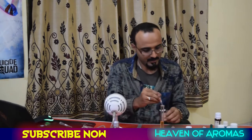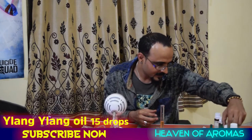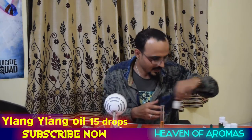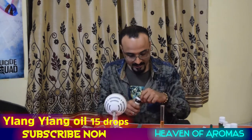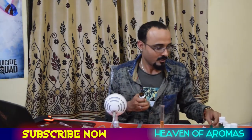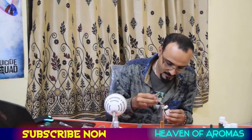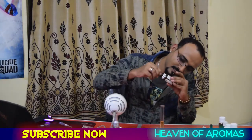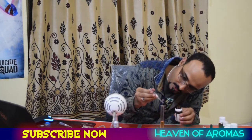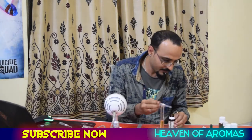Now I'm going to add ylang ylang. It smells so good — it's one of my favorites. I use ylang ylang every day in my room and I have a dropper for this. It's almost finished so I'll need to get more soon. I'm adding 15 drops of ylang ylang.